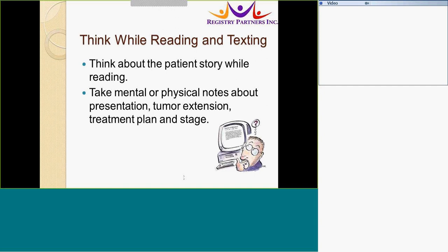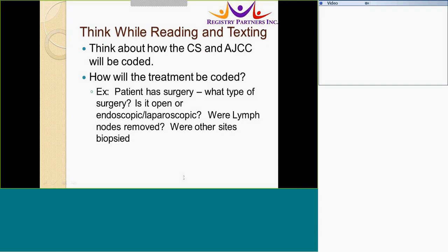When texting, think of a story while you are reading the EMR. What did the patient present with? What workup was performed? Include physical notes about the presentation, tumor extension, treatment plan, and stage that will help you later in the abstract, so you do not have to go back and find that note again. Think about how the CS and the AJCC will be coded while texting. The pathology findings will affect the CS and AJCC, so consider how that will affect coding while you are texting the pathology.